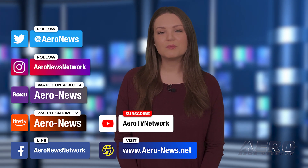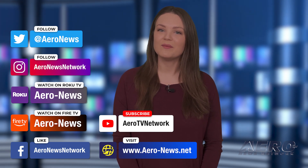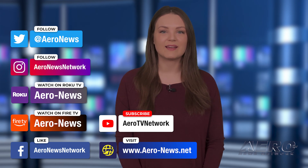You can catch episodes of Airborne on YouTube, Roku, or Fire TV. Just search for Aeronews or Airborne. And don't forget to follow us on social media. Thanks for watching!